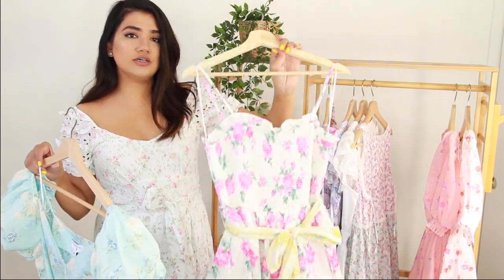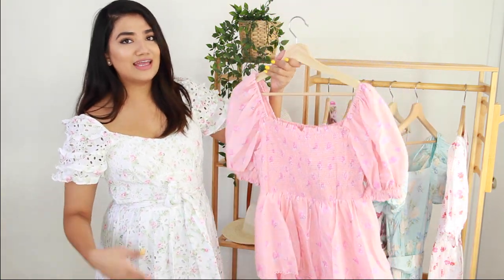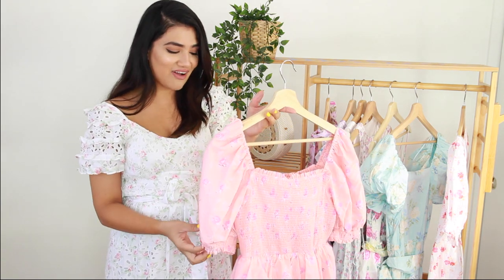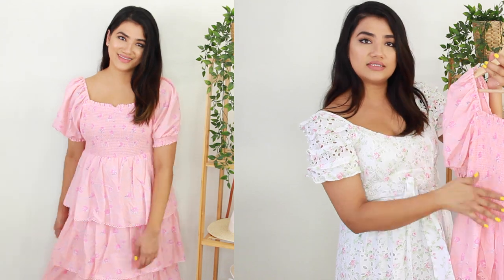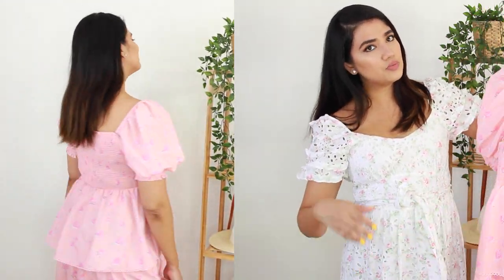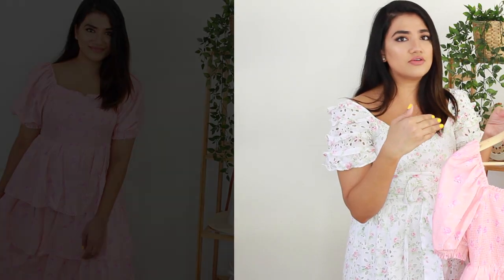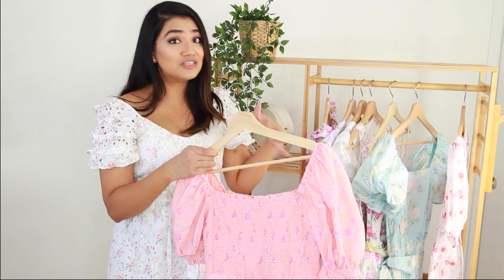I forgot to mention that this one retailed for $55. So this is another dress I almost passed up on, but it looks so pretty on and I'm so happy I got it. This one retails for $60. For $60 for a dress like this, I don't think you would be able to find that anywhere — especially not from this brand itself. You would never be able to find this dress for $60.